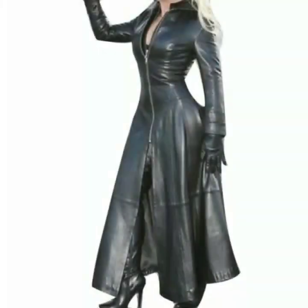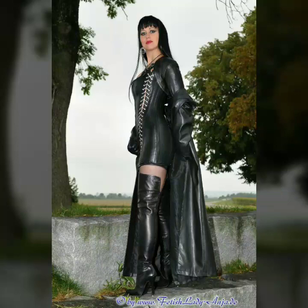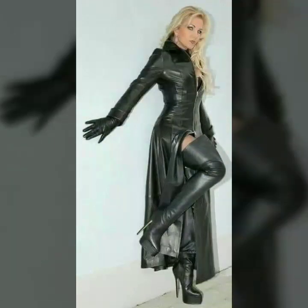You can easily buy these outfits from Amazon.com, Etsy.com, and AliExpress.com, or from the market and other websites.